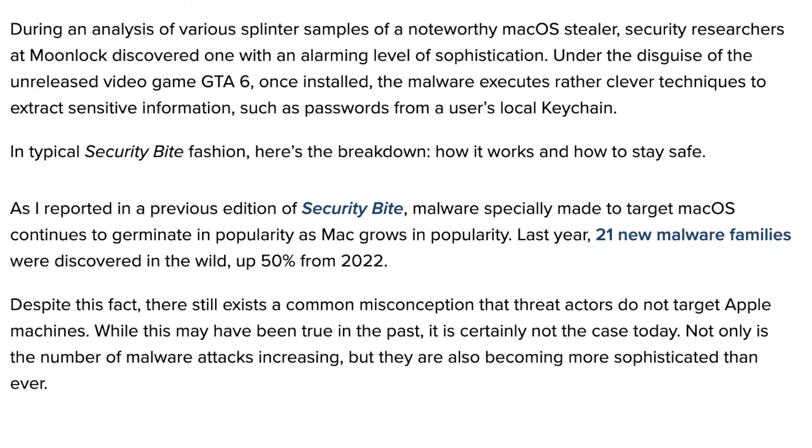In a previous edition of Security Byte, malware especially made to target macOS continues to grow in popularity as Mac grows in popularity. Last year, 21 new malware families were discovered in the wild — up 50% from 2022. Despite this, there's still a common misconception that threat actors do not target Apple machines. While this may have been true in the past, it is certainly not the case today.